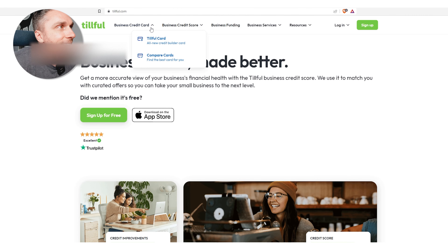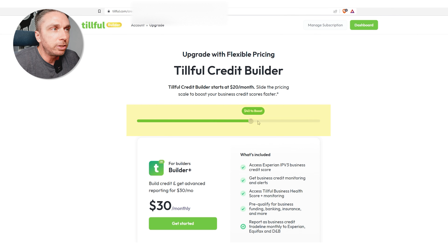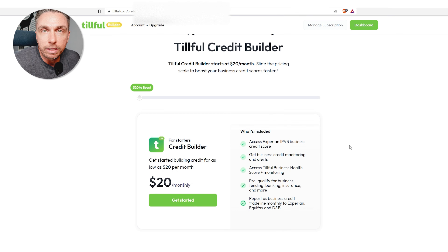Let's start at the top — credit builder. The credit builder is exactly as it sounds. You basically slide how much you want to pay. It's $20 to $50 per month and they just report it as a trade line to the bureaus. They report it to Experian, Equifax, and Dun & Bradstreet, which is good because if you're just starting out, this is something you might want to look at for a short amount of time in order to build your profile up quickly.